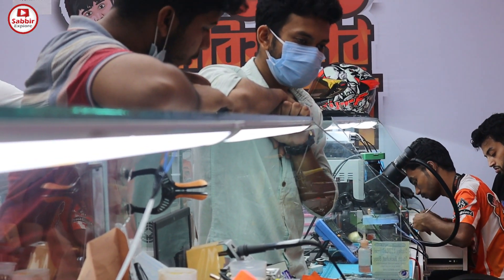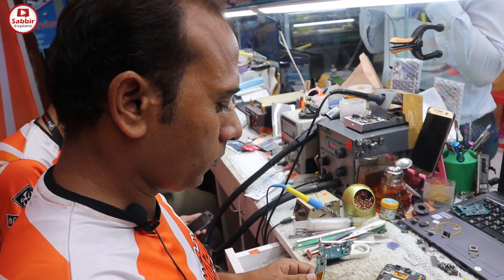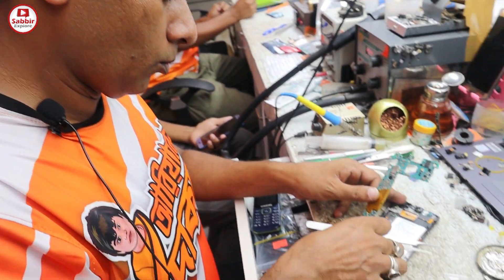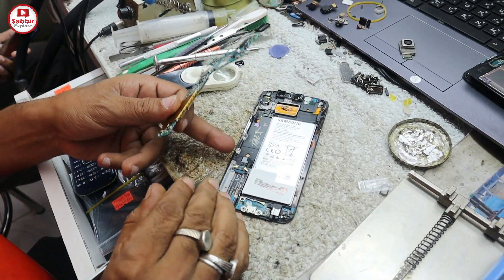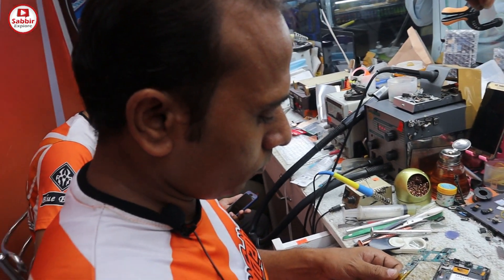The mobile is not charging. The best way to fix it is with Samsung mobile service. Our company offers the best Samsung mobile repair service available.